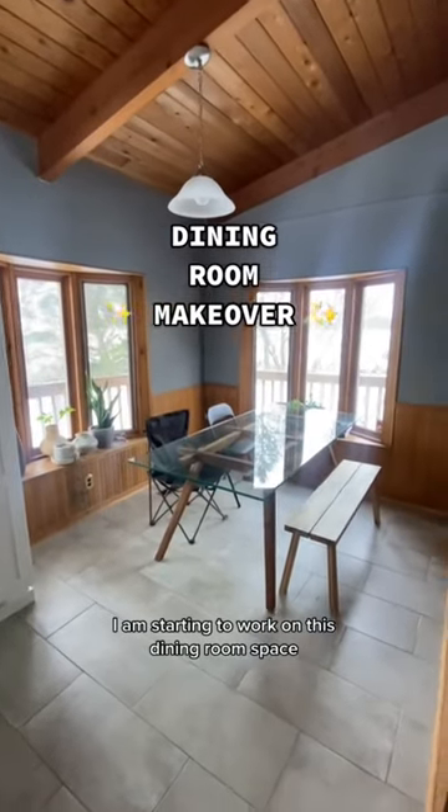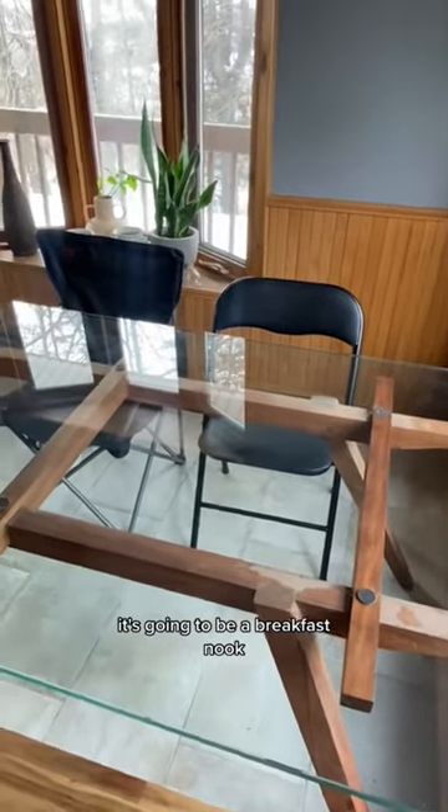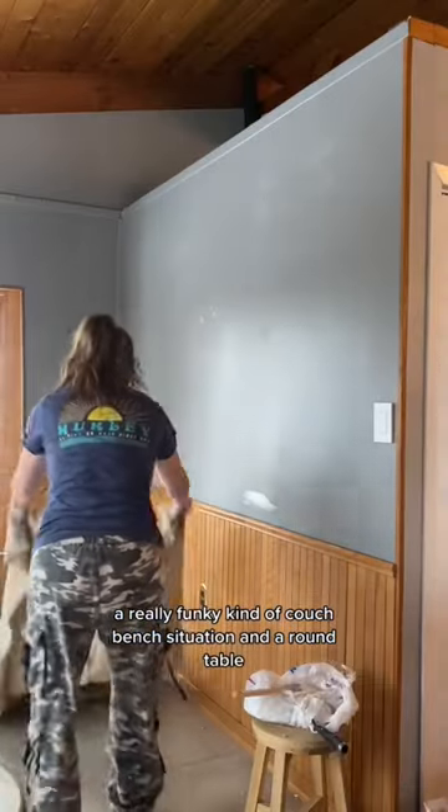Super exciting makeover alert! I am starting to work on this dining room space — it's going to be a breakfast nook. This is my inspo: something with a really funky kind of couch bench situation and a round table.